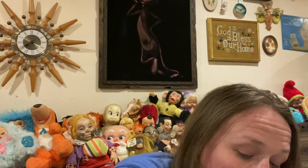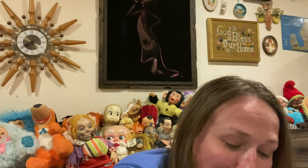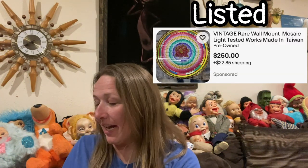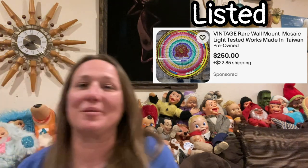I looked this light up — I'll put comps on the screen. Somebody has it listed for quite a bit of money, I think $250 or something like that. I couldn't find anything else on it besides that one listing, but I'm super excited to have found it.